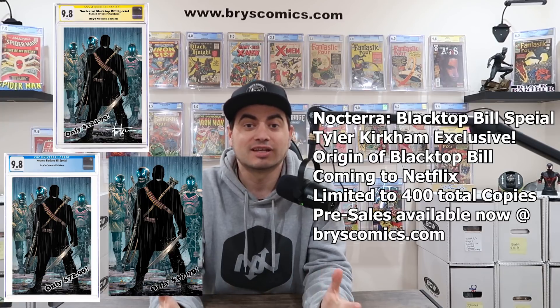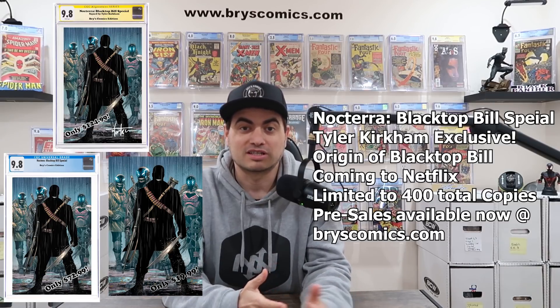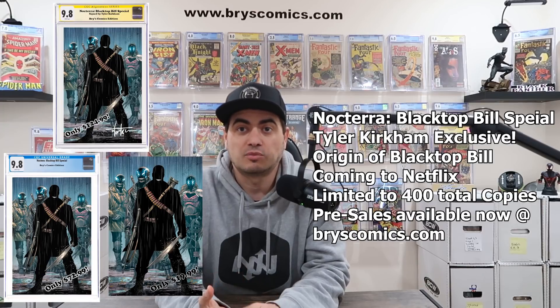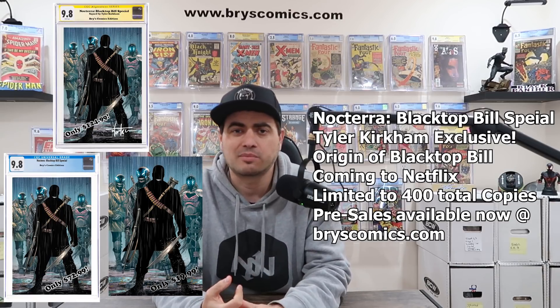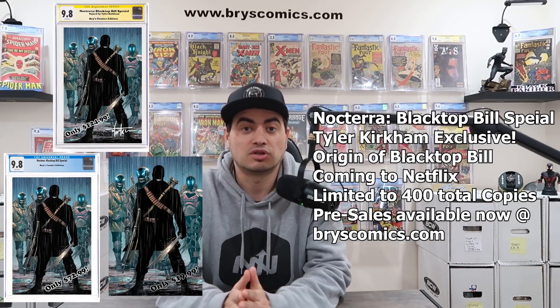The best thing is you get to support this channel — this is the best way to currently support it, is to pick up this awesome exclusive. It's limited to 400 total copies. There's a limited number of CGC 9.8 Signature Series, and there's also going to be regular CGC options and raw near mint copies. The raw near mint copies are going to be mylar with full backboards and Gemini mailers, and everything comes with a really awesome unique signed certificate of authenticity.